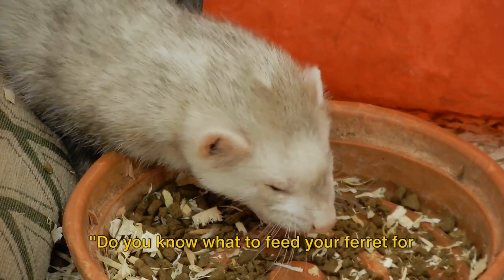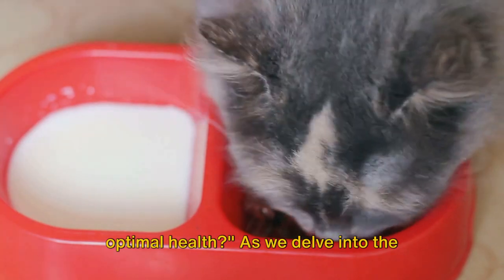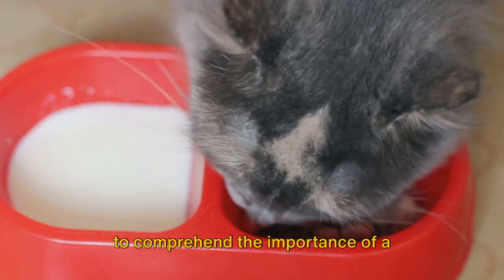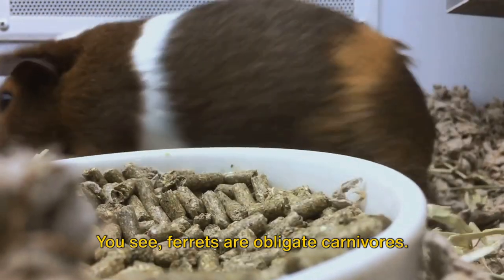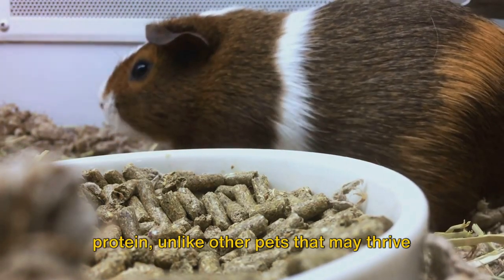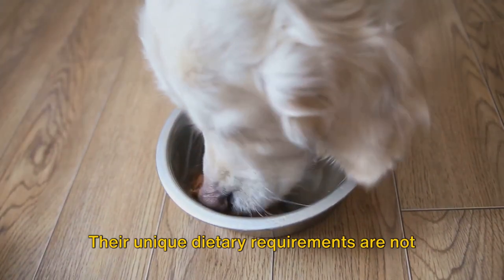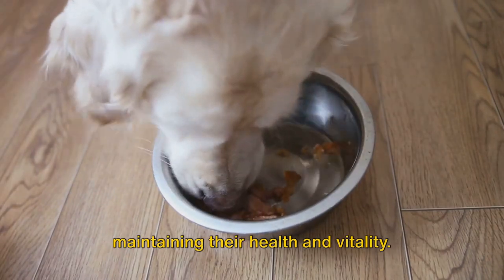Do you know what to feed your ferret for optimal health? As we delve into the world of ferret nutrition, it's essential to comprehend the importance of a well-balanced diet. Ferrets are obligate carnivores, meaning they have a biological necessity for a diet high in animal protein, unlike other pets that may thrive on a variety of food sources. Their unique dietary requirements are not just a preference, but a necessity for maintaining their health and vitality.